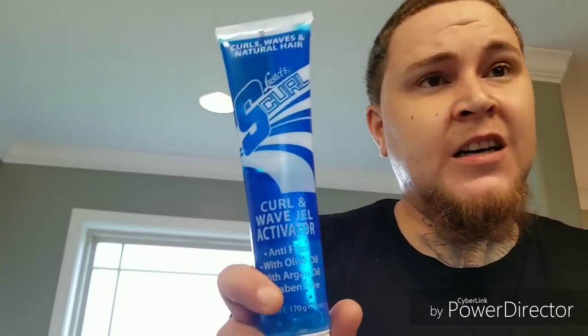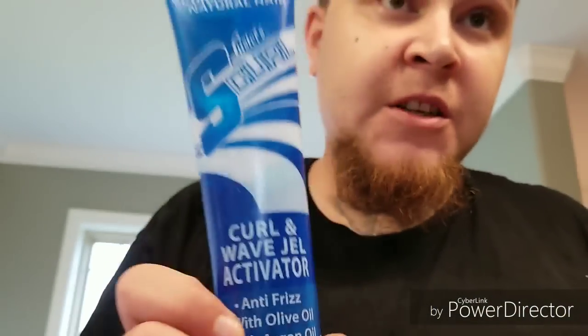Another thing — I bought this when I first started and I rarely use it. It says it helps with frizz and it's got olive oil and argan oil in it. I tried to use it a few times and I'm not a fan. But you can try it out — it might work for you, it just doesn't work for me.